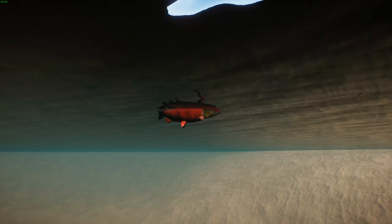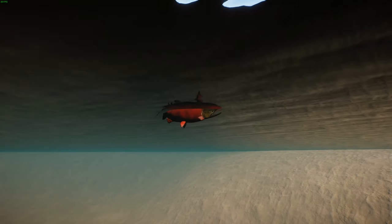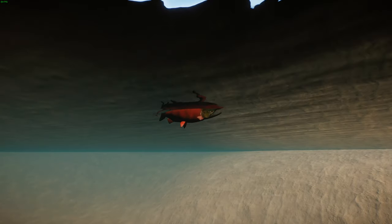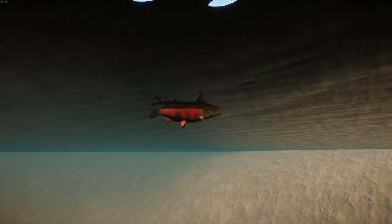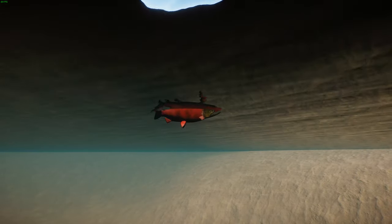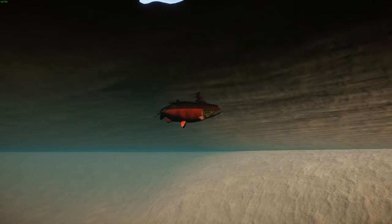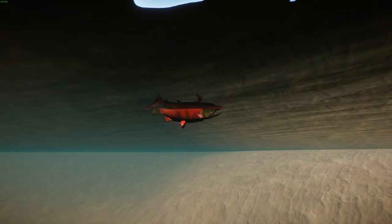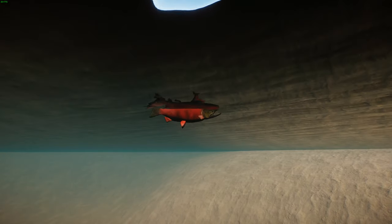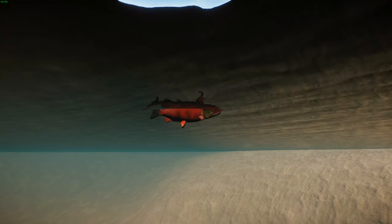These guys are mainly anadromous, where juvenile salmon migrate from freshwater lakes and streams to the ocean and then return as adults to where they spawned. Similar to most salmon, they are semelparous — meaning they die after spawning. Some sockeye do not migrate to the ocean and live their entire lives in freshwater lakes. The majority spawn in rivers near lakes, and juveniles spend one to two years in the lake before migrating.